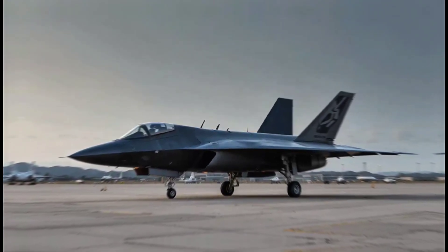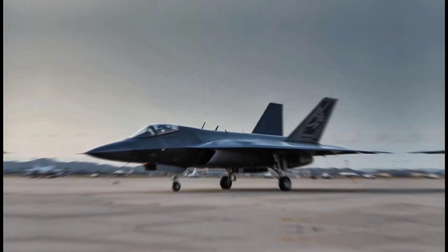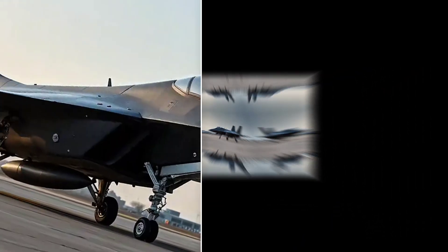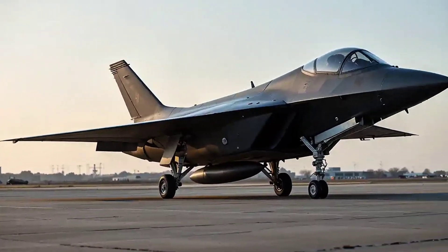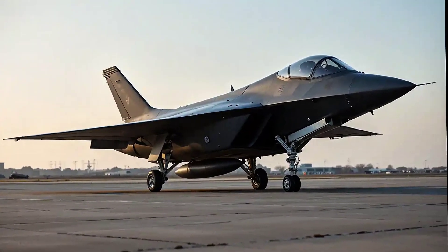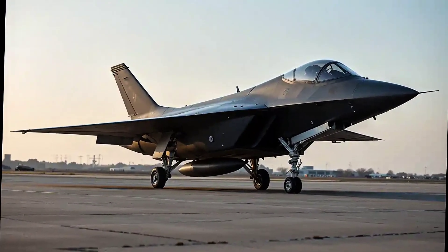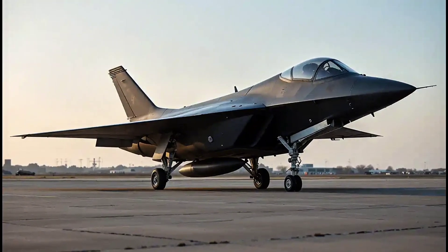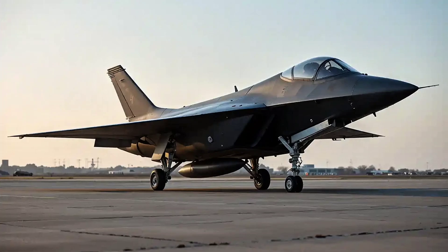The Su-75 Checkmate is a fifth-generation single-engine stealth fighter currently in development by Russia's United Aircraft Corporation under the Sukhoi brand. It was officially unveiled at the MAKS 2021 air show, and right away it made headlines for being Russia's attempt to offer a more affordable alternative to the F-35 for export markets.